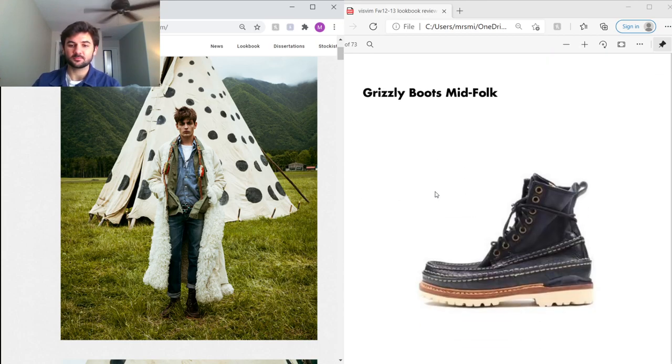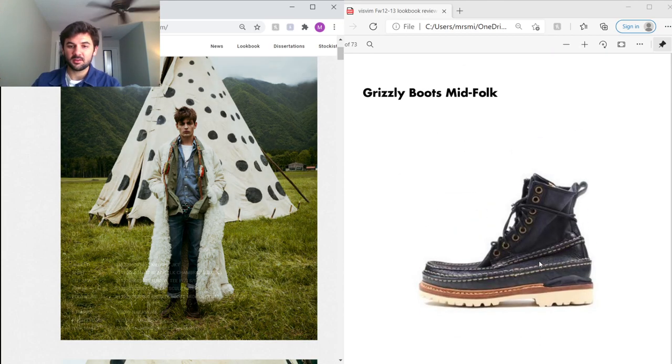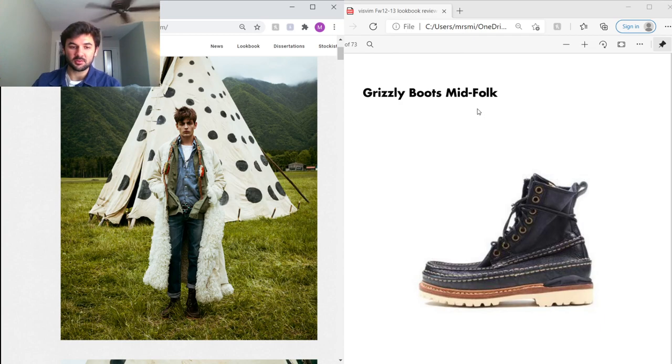On the feet he's wearing the Grizzly Boots — I believe they used antelope leather back in this year. Really cool detailing with the stitching and the stacked heel. I've actually never owned this piece as well; if any of you guys have a size 8 or 8.5, I'd be interested in purchasing.